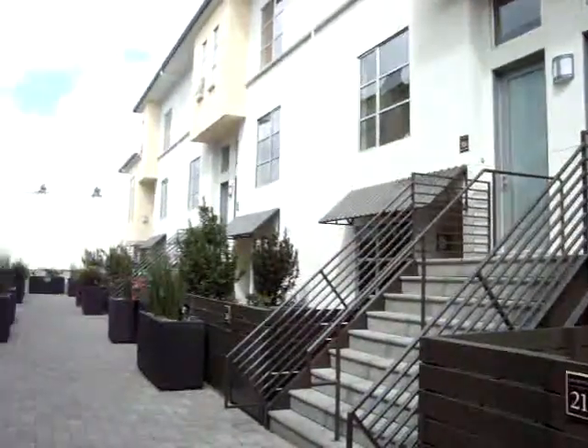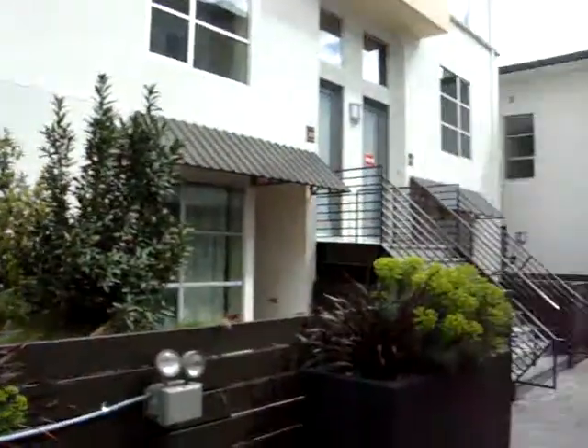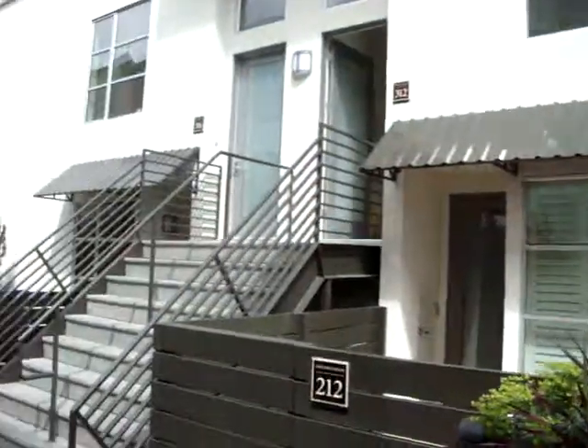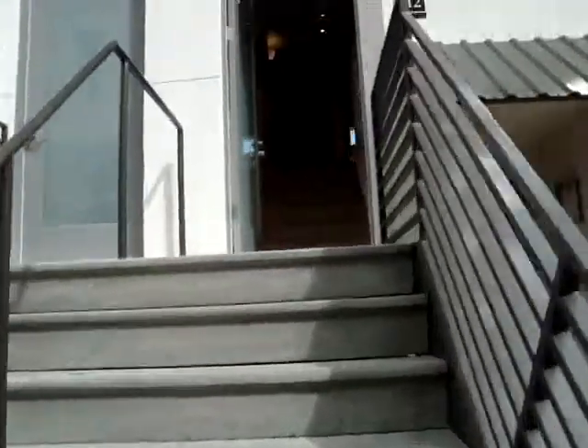Hi, my name is Tiffany, and this is my fabulous new townhome in downtown San Jose. I am so excited. I want to share it with everyone. So let's go on a tour.